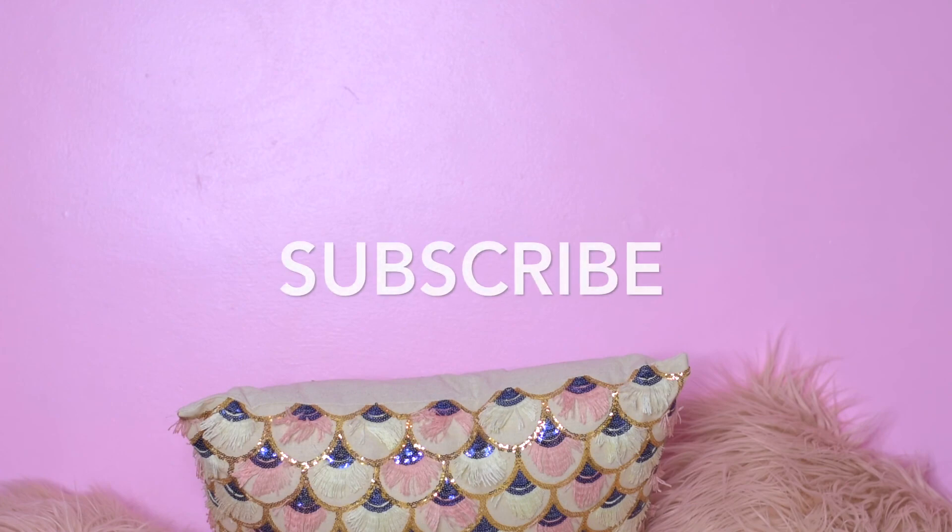All right, well that was my haul, you guys. Thank you so much for watching. Leave me a comment down below letting me know if there's anything from this haul that you would like or want. I'm planning on doing a giveaway soon, so I want to get some ideas. Don't forget to hit that subscribe button so you know when I'm having my giveaway, and give this video a thumbs up. I'll see you guys in my next video! Bye!